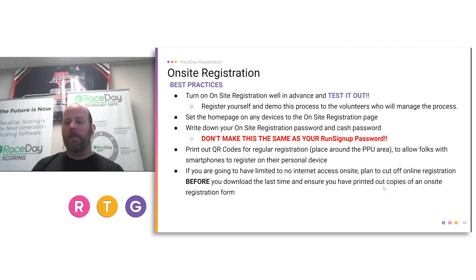Print out the QR codes we talked about and place them around packet pickup — leading the pathway in. 'Haven't registered? Here you go.' That allows people to register before they even get there. If you are going to have limited or no internet access, plan to cut off online registration before downloading information for the last time and ensure you've printed copies of on-site registration forms. Please make sure you're chatting with your timers about this — if you plan on taking registrations up until race start or doing dynamic bib assignment and the timer does not have internet access, you're going to have a problem.